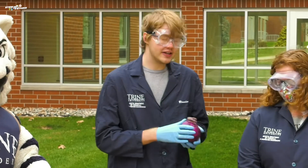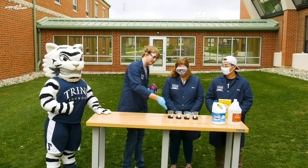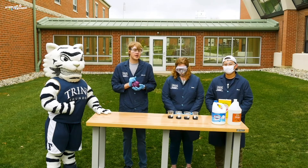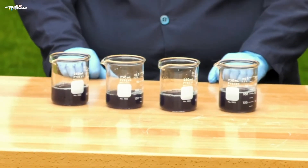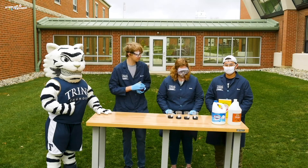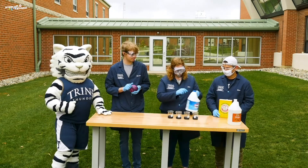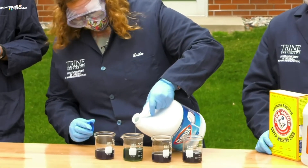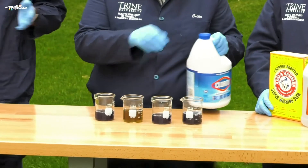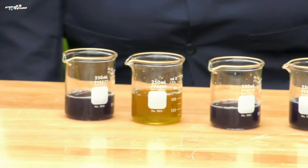For our next reaction we're going to show off a color change. We've taken a red cabbage and blended it with some water to create this juice. We're going to add some acids and some bases into the juices and they'll react and show a color change. Let's add some bleach into the first beaker. Bleach is a strong base, so when the red cabbage particles hit the bleach particles it causes a color change — now it's an ugly yellow.